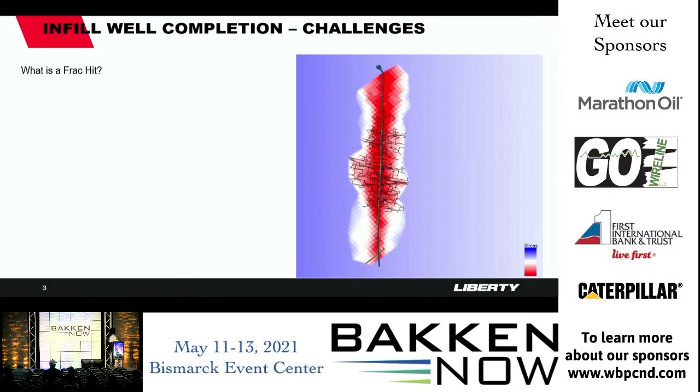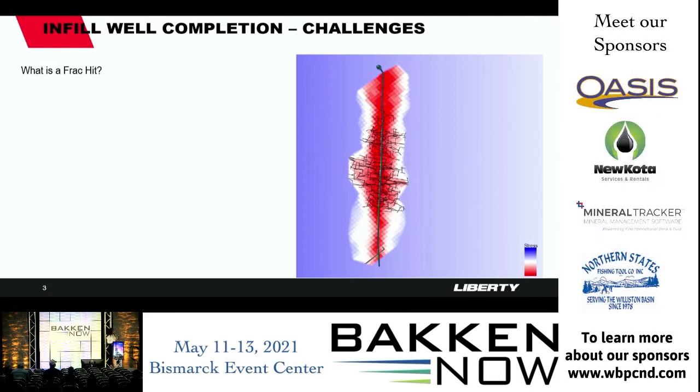As a result of that, we had to think of a way to address this challenge. Before going into the solutions, I want to highlight a few things.